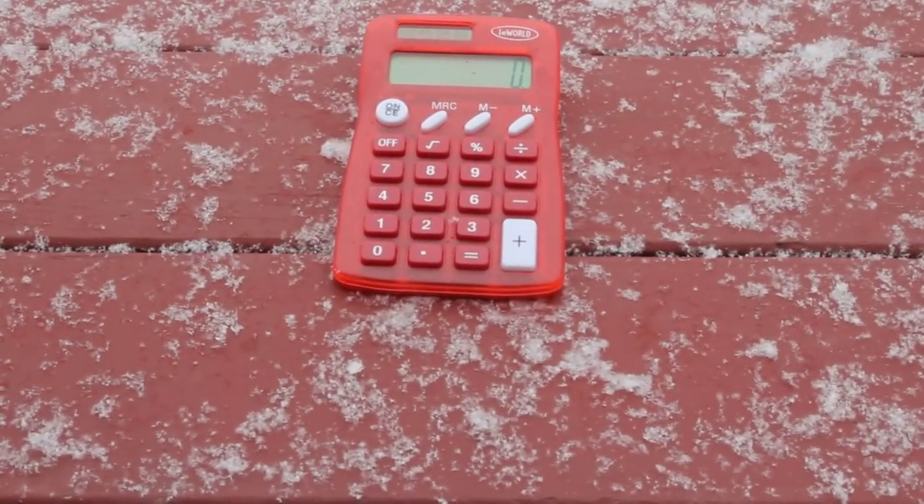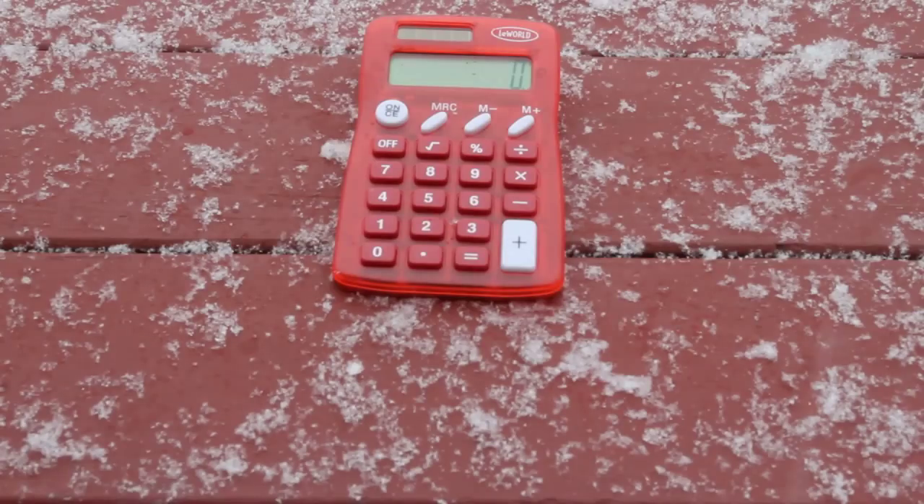However, another benefit is that computers and digital devices continually get smaller and cheaper, like our calculator.